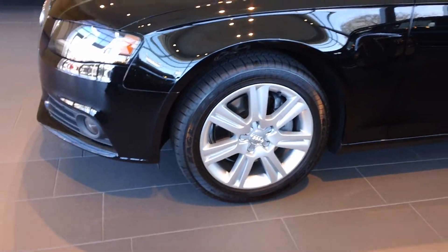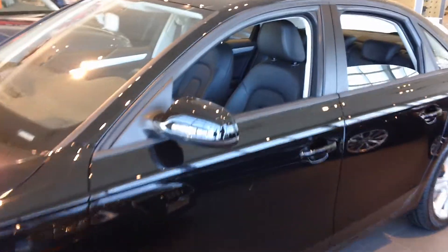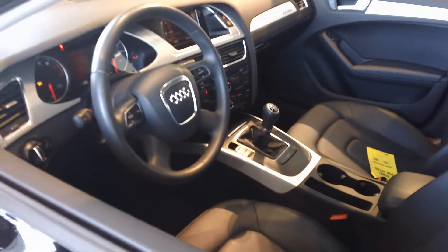As you can see, it's in really, really good shape. As we go through the car, I'll show you there's only a few minor scratches on the rear bumper, but overall the car is beautiful.